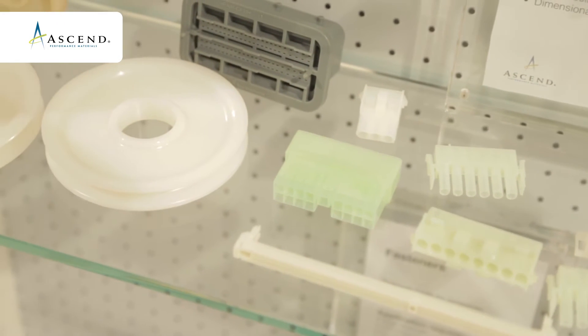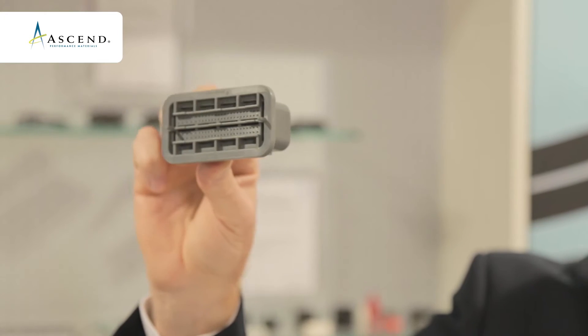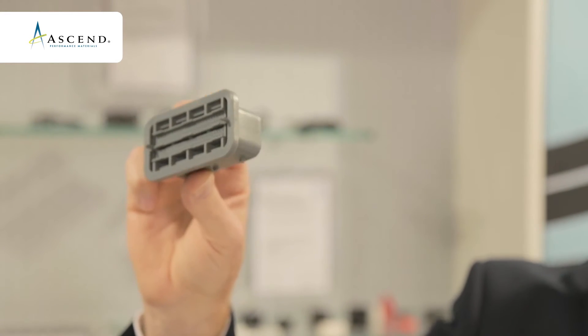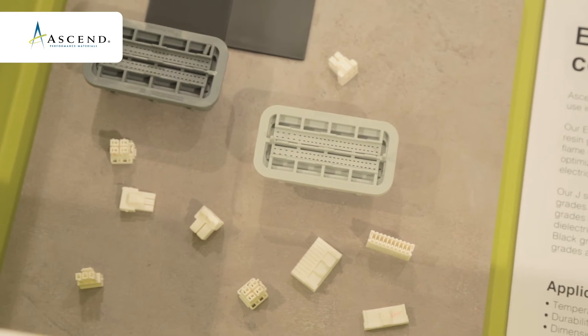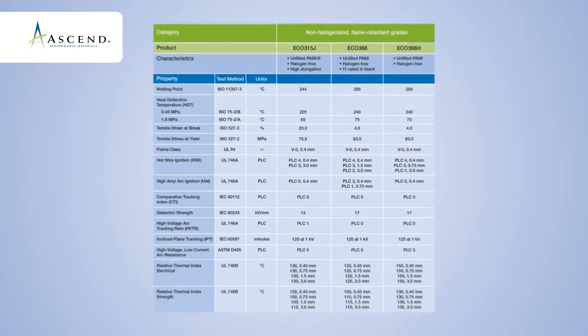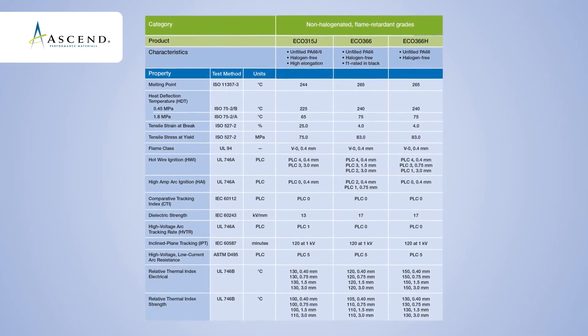Electronic applications are getting more and more into cars because of requirements in the car — you want to have more luxury in the car, you want to have internet in the car. This is an electrical connector in a car made out of polyamide 6-6 GF35. PA66 is very good because you need dimensional stability, good flowability, and good electrical properties.